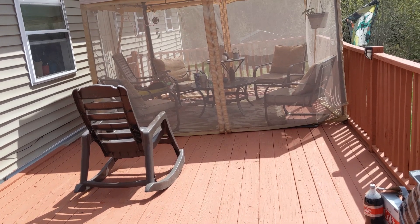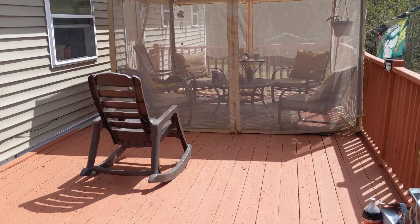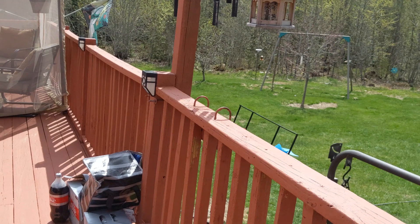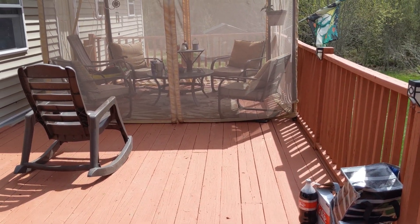That's it — the before and after of the porch redo. Hope you enjoyed the video. If you haven't already, subscribe now, like the video, and don't forget to click the bell notification so you'll be notified whenever I upload something new. Peace out folks, stay safe, adios.